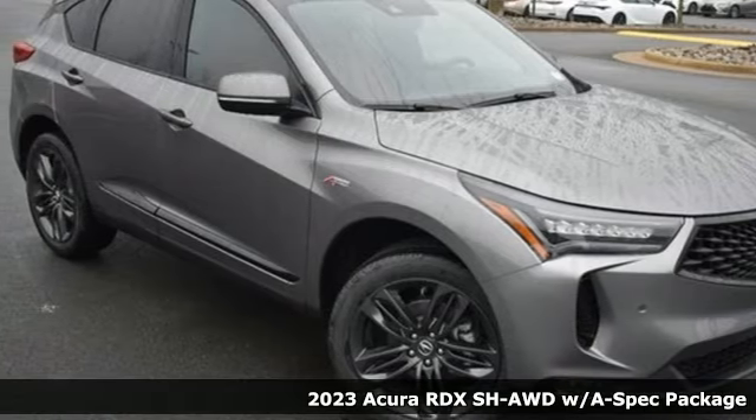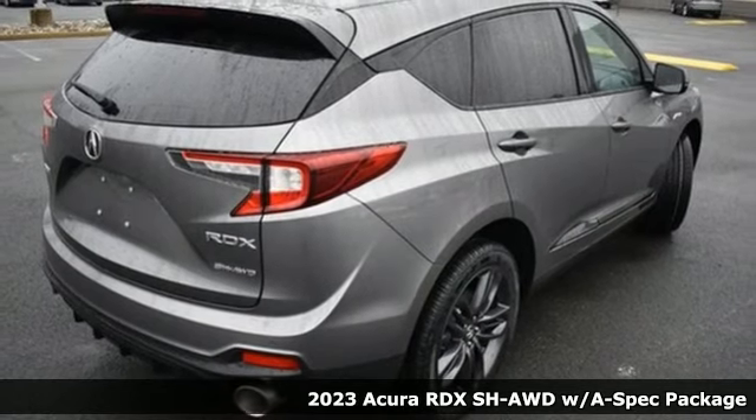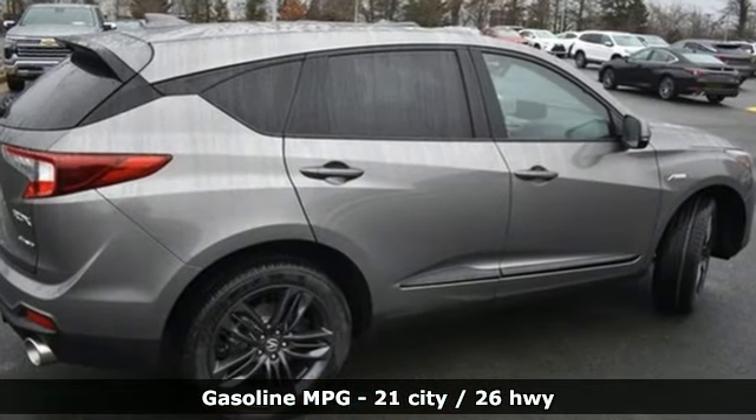Here's a new 2023 Acura RDX. This RDX provides the room and safety you need with the aggressive styling, power and efficiency you crave. It comes with the features you need and better yet want.